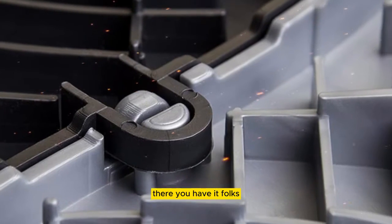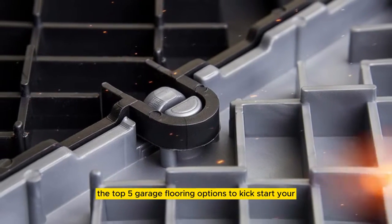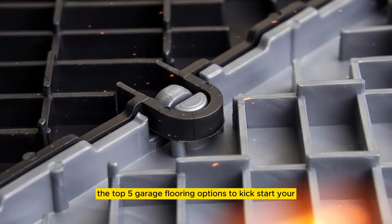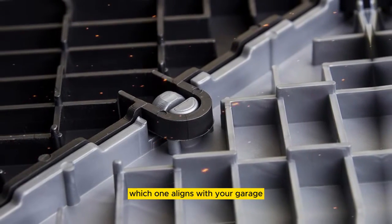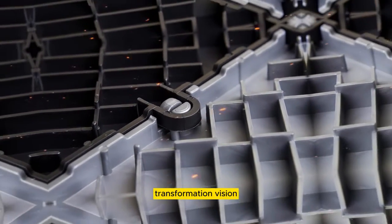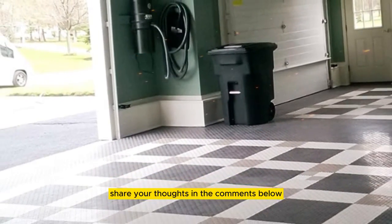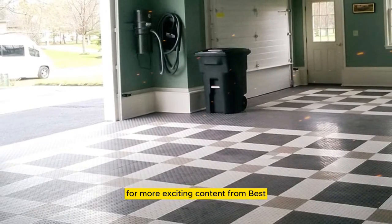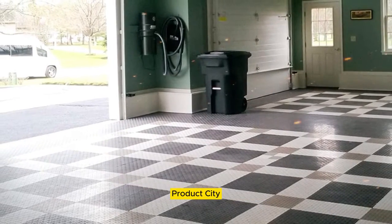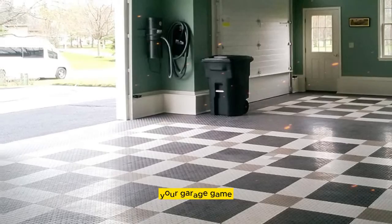There you have it, folks! The top 5 garage flooring options to kickstart your ultimate garage makeover. Which one aligns with your garage transformation vision? Share your thoughts in the comments below, and don't forget to subscribe for more exciting content from Best Product City. It's time to elevate your garage game.